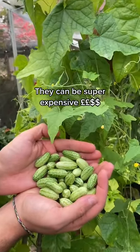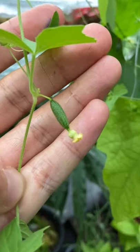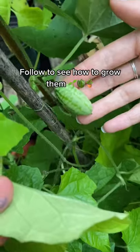They're super expensive to buy. This handful at the right farmers market could be £5-10. Follow to see how I grow them.